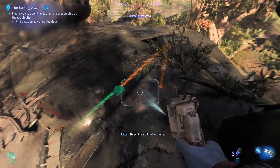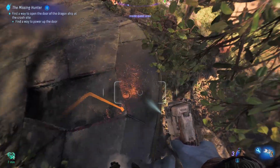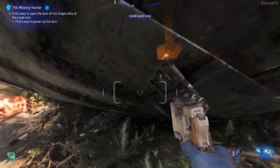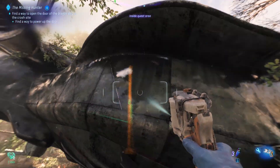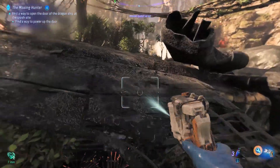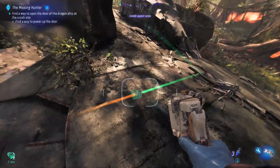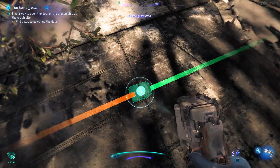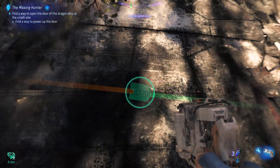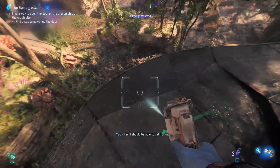Help! It is still not working! Yes! I should be able to get in now!